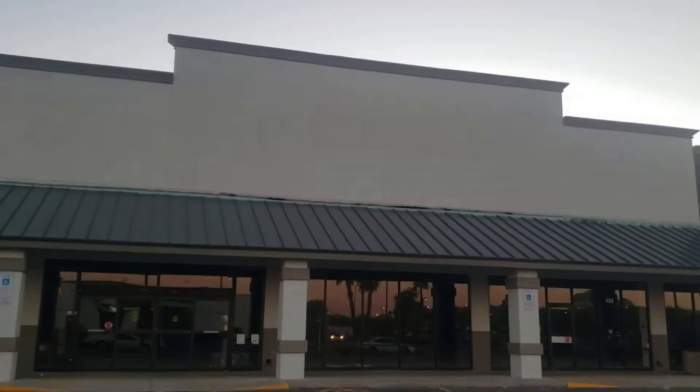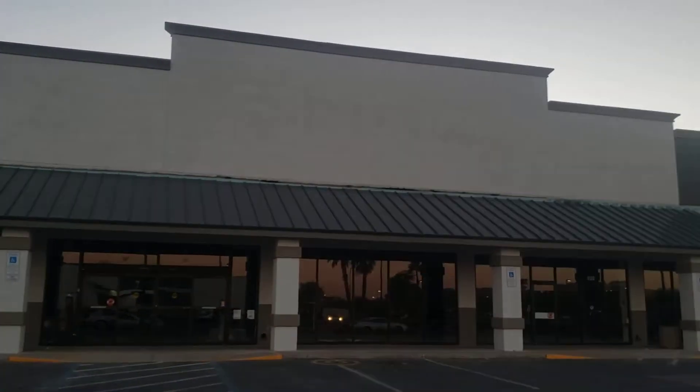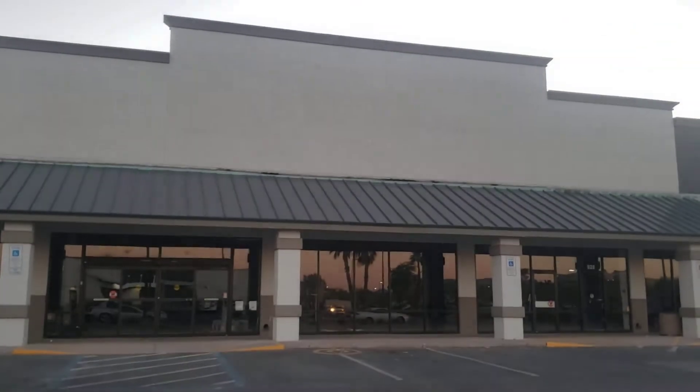Hi everybody, this is the Store Dude, and today we are at an abandoned Office Max in Phoenix, Arizona.